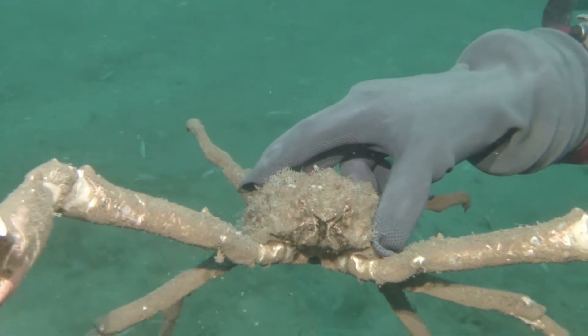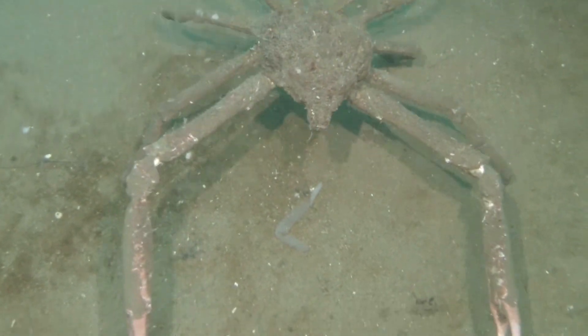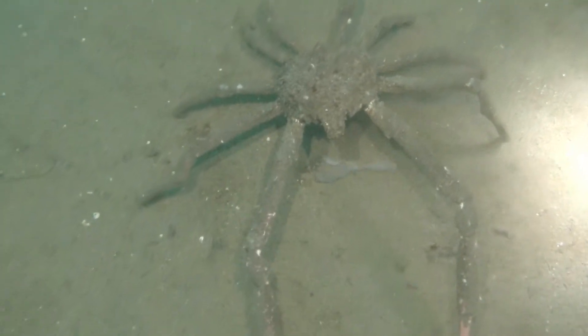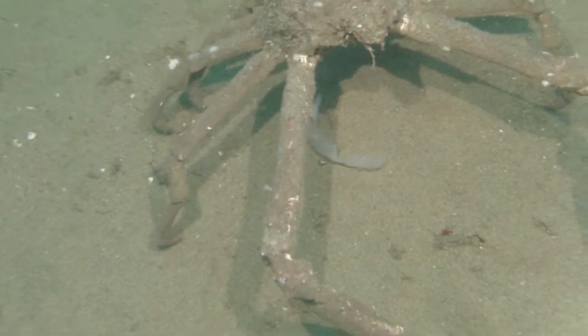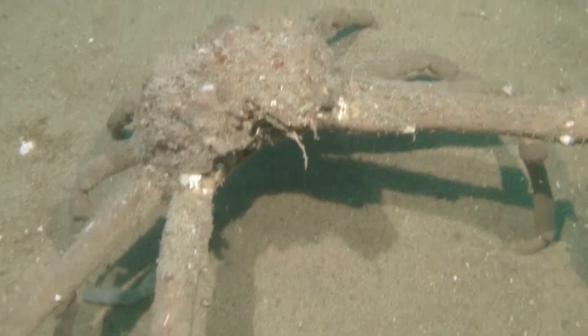This is some sort of spider crab. I originally thought it was a sheep's crab, but looking at how long its arms and pinchers are, I don't believe it to be a standard sheep's crab — I have never seen a sheep's crab with arms that long. But it was quite neat.